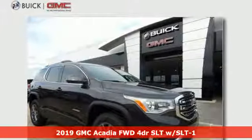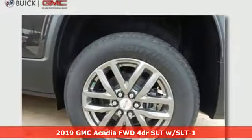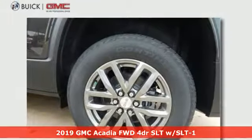It's a new 2019 GMC Acadia. GMC — professional grade vehicles suited to fit your needs.